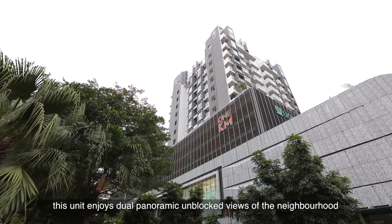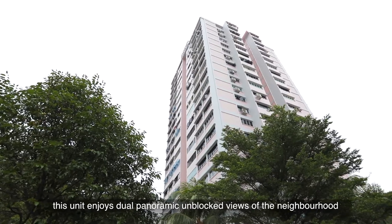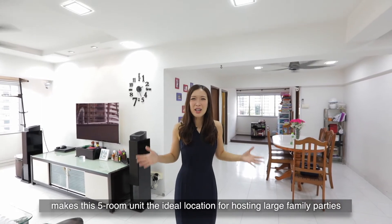Nestled in a low-density enclave, this unit enjoys dual panoramic unblocked views of the neighbourhood. At 118 square metres, the abundance of space makes this 5-room unit the ideal location for hosting large family parties.